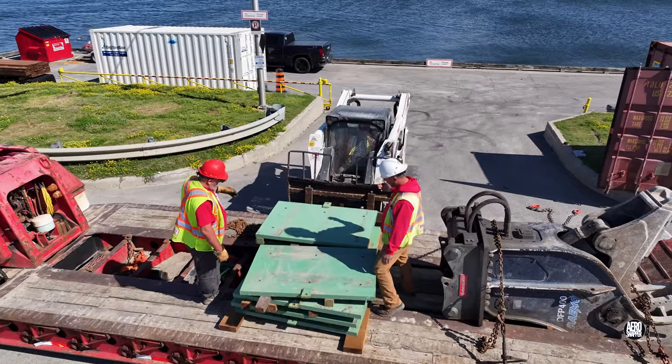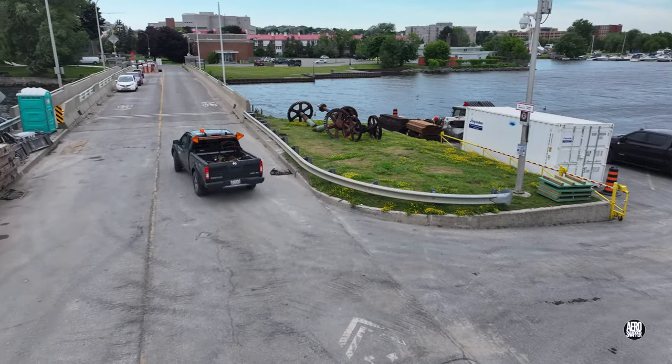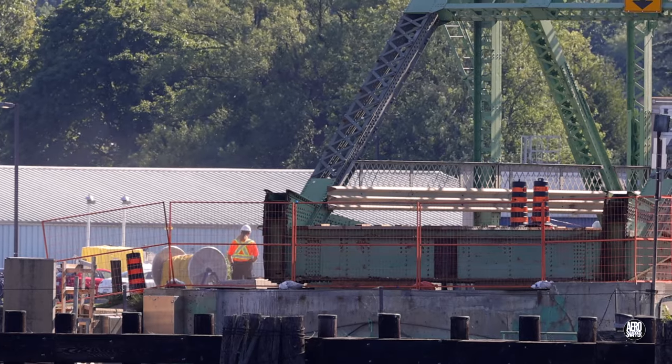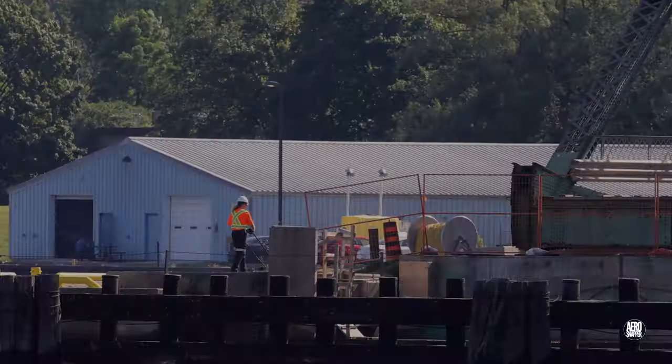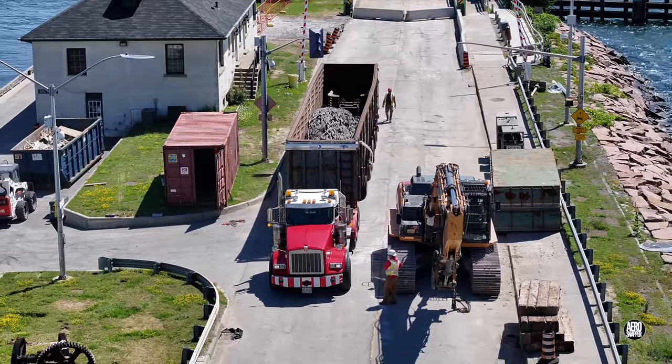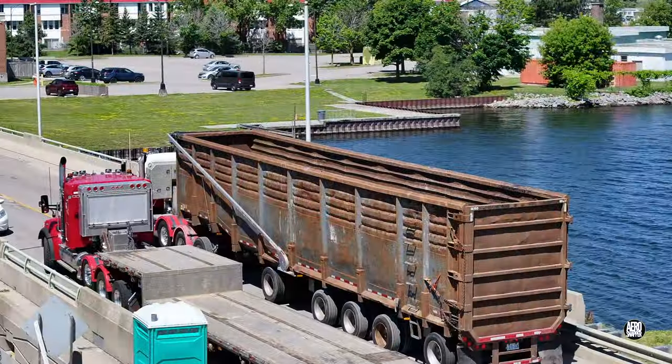Priestley's team is not the only one at work. A bridge operator departs the site, only to reappear on the east side cutting the grass. After loading the protective rubber mats, a second Priestley vehicle is soon on its way.